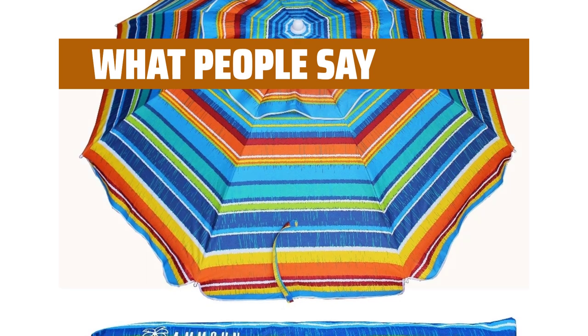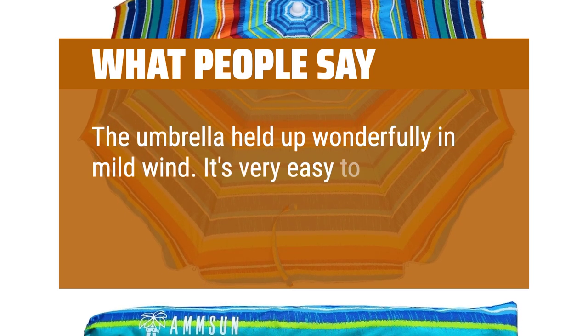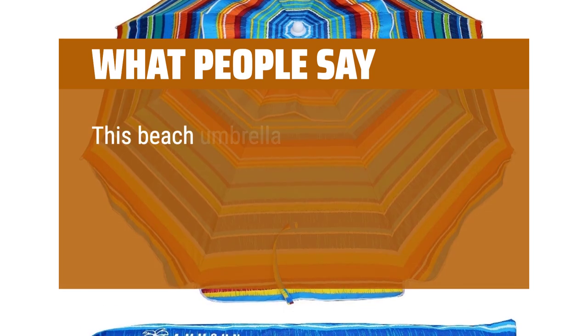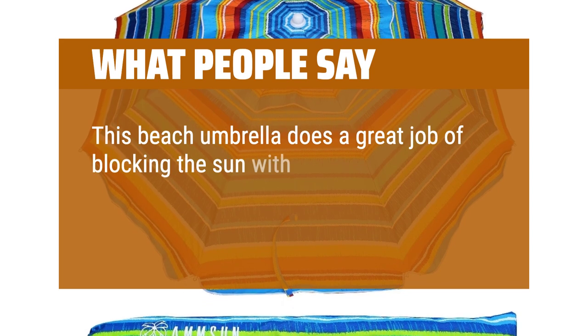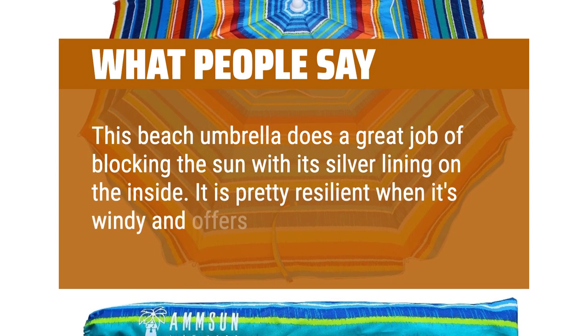What people say: The umbrella held up wonderfully in mild wind. It's very easy to carry and open, providing complete shade all day. This beach umbrella does a great job of blocking the sun with its silver lining on the inside. It is pretty resilient when it's windy and offers great shade.